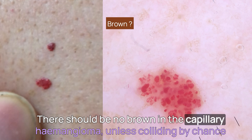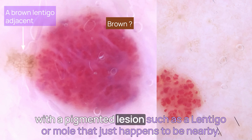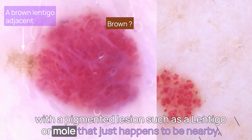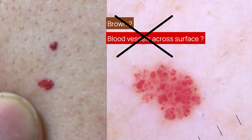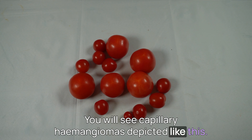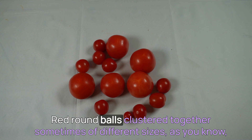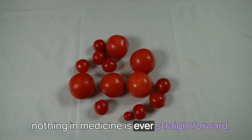There should be no brown in the capillary haemangioma, unless colliding by chance with a pigmented lesion, such as a lentigo or mole, that just happens to be nearby. Also, there should be no blood vessels traversing the surface. You will see capillary haemangiomas depicted like this — red round balls clustered together, sometimes of different sizes. But as you know, nothing in medicine is ever straightforward.